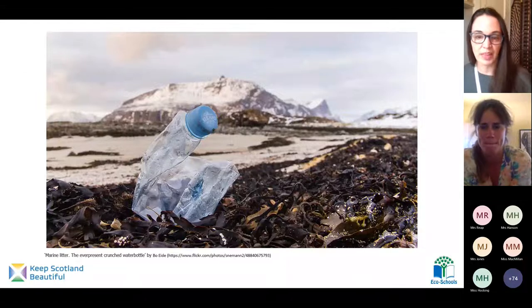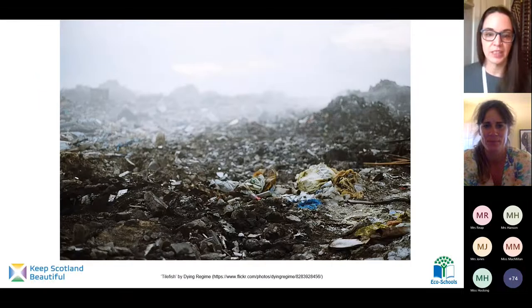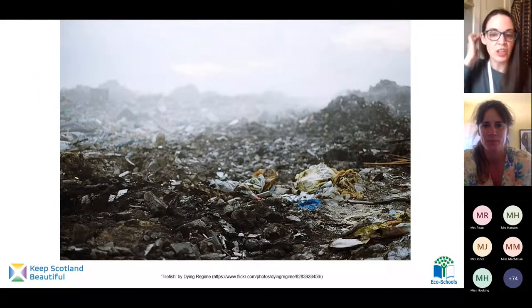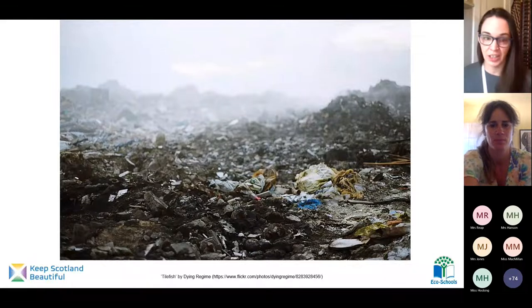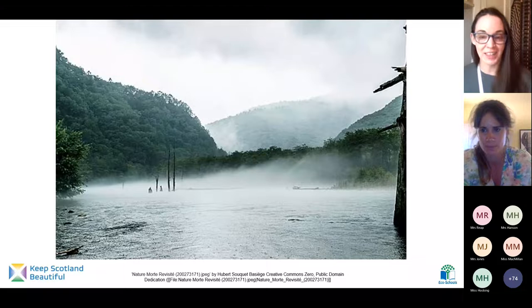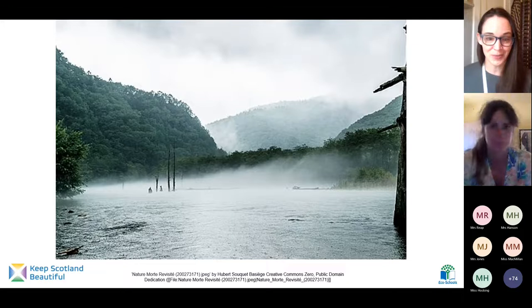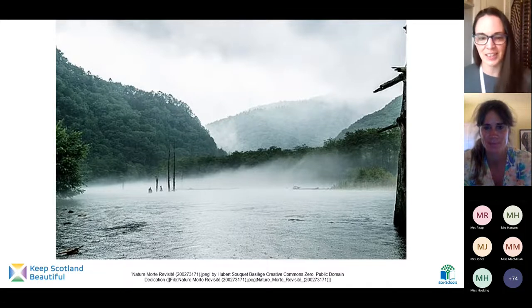Today's lesson and story is all about plastic pollution, which is not a nice thing. And how we can make changes and help our planet to start looking like this — and start looking again like this. Isn't this a beautiful photo? I like this one much better. I can really imagine the smells of fresh air and the sounds of birds in the forest back there. Is there a place in Scotland that looks kind of like this that you like? I bet there is.